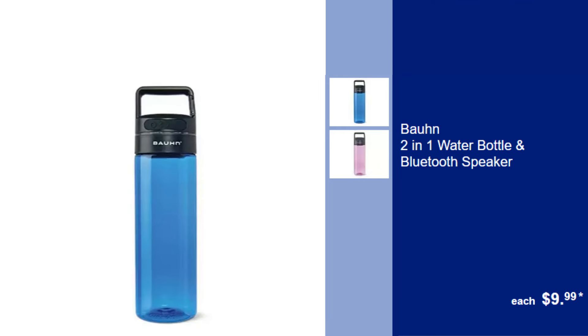Bound 2-in-1 Water Bottle and Bluetooth Speaker, $9.99. Stay hydrated and enjoy your music on the go with this innovative 2-in-1 water bottle and Bluetooth speaker.